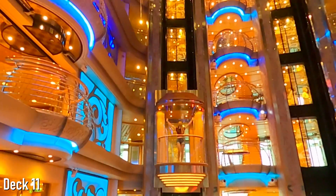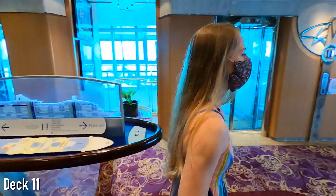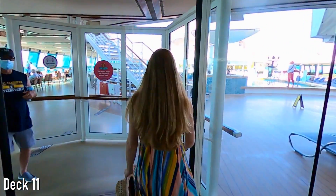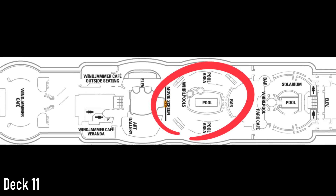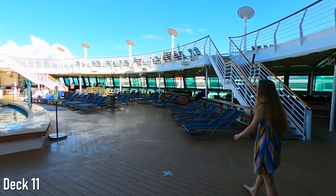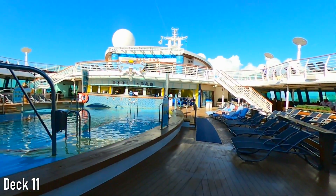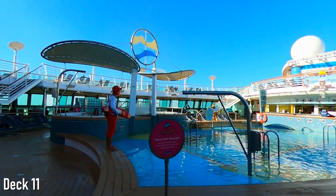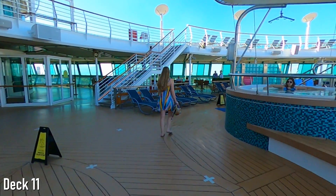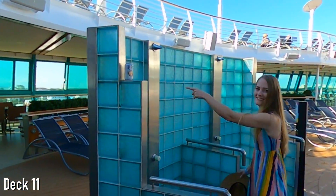Now we're heading three floors up to Deck 11, where you'll likely be spending a lot of your time. On this deck you'll find the main pool, whirlpools, and a movie screen towards the center of the ship. During our cruise, we were surprised to find the pool to be often completely empty, leaving the friendly lifeguards with a very boring job. On the side of the main pool by the whirlpools, you'll find the shower station — the perfect spot to rinse off while enjoying a shower beer.